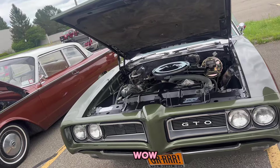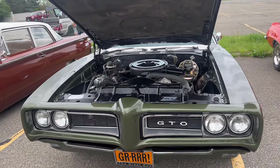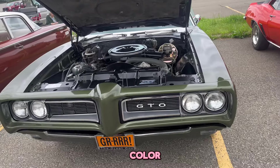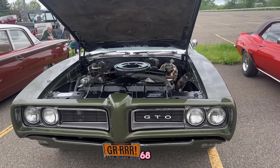Just bouncing between the lakes, I come down a little bit of a hill and there it is - and I just had to stop. Yeah, I would have stopped too. And that is the original color, right? Yeah, Fern Gold Green. Wow, '68.